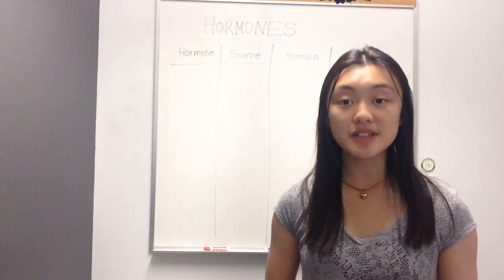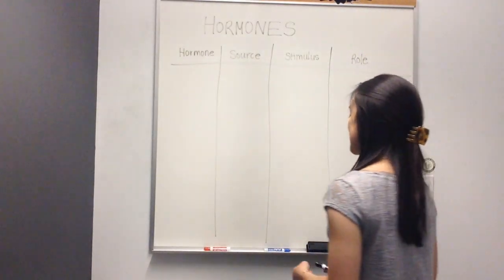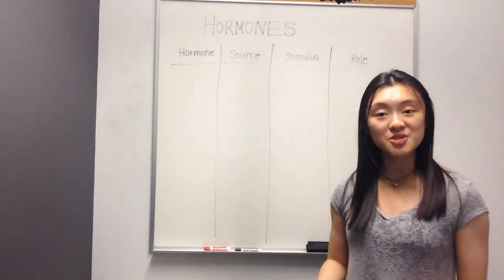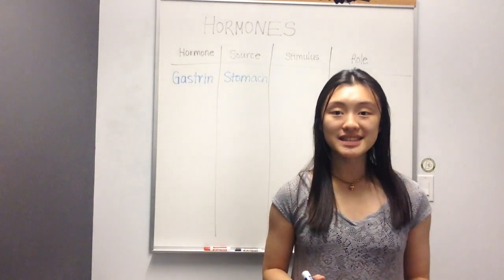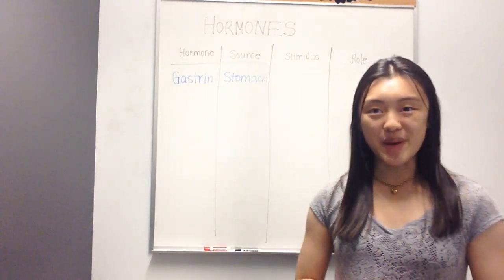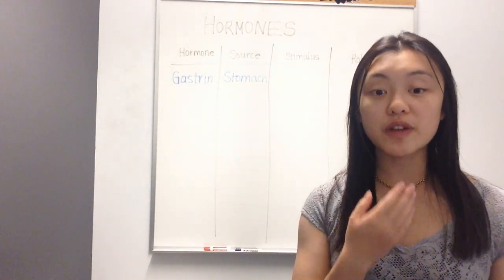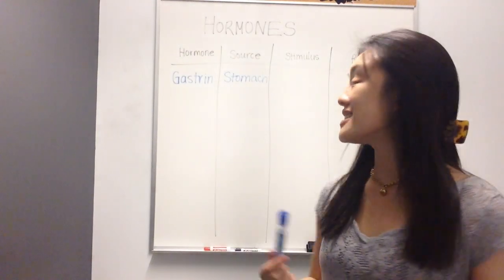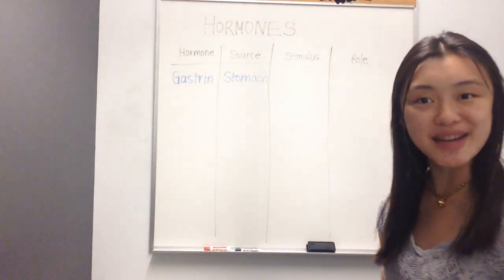The first hormone that we'll talk about is gastrin. Gastrin sounds a little bit like gastric, which makes a lot of sense because gastrin comes from the stomach. In order for gastrin to be released, food must enter the stomach. As you may remember from a previous video about the alimentary canal, we have the bolus moving from the pharynx into the esophagus and then into the stomach. As soon as the bolus enters the stomach, the hormone gastrin will be released.